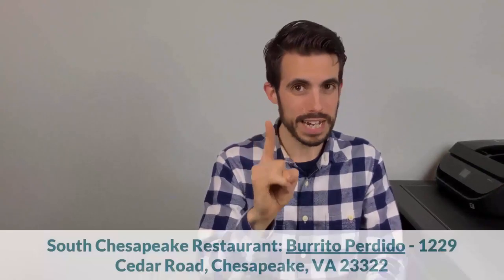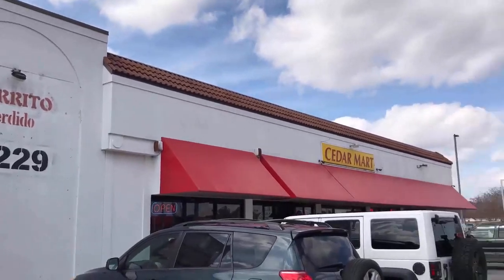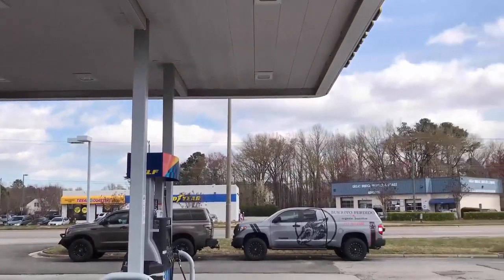You're not moving to Chesapeake because you think it's New York. You're going to Chesapeake because you want to raise a family or want somewhere comfortable with reasonable access to other places. There are plenty of restaurants I could recommend in this area, but the one I'm recommending now is Burrito Perdido — a really small spot that actually shares a gas station on Cedar Road. It's known for not having a can opener — everything's fresh. It's the biggest, most tasty burrito I've had. It compares with Chipotle and is one of the best burritos in town.